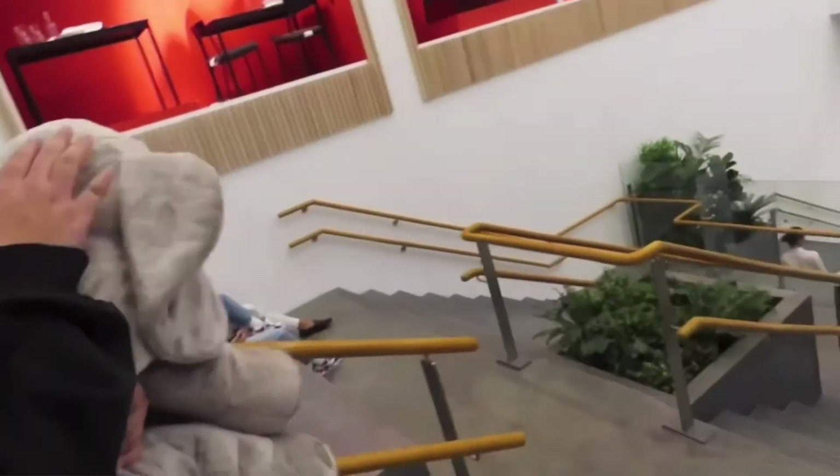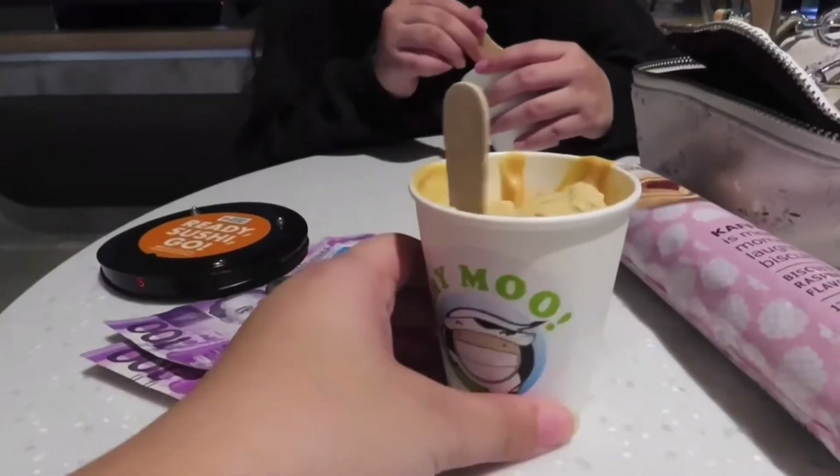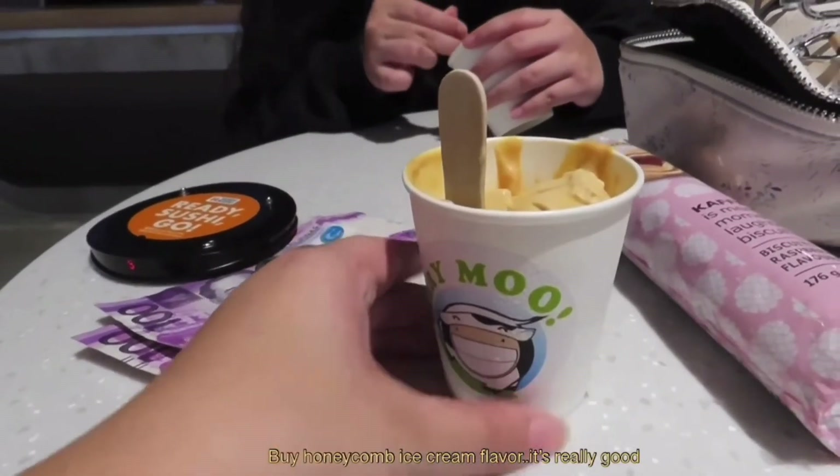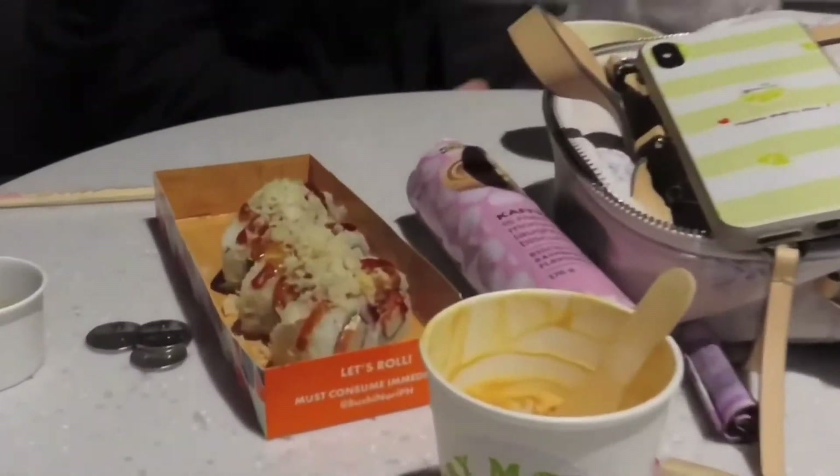We walked out of the IKEA store with something cool. Then me and Jana decided to go our own ways due to work. We went to the department store, stopped by Moa's food cart, and even ate dinner.